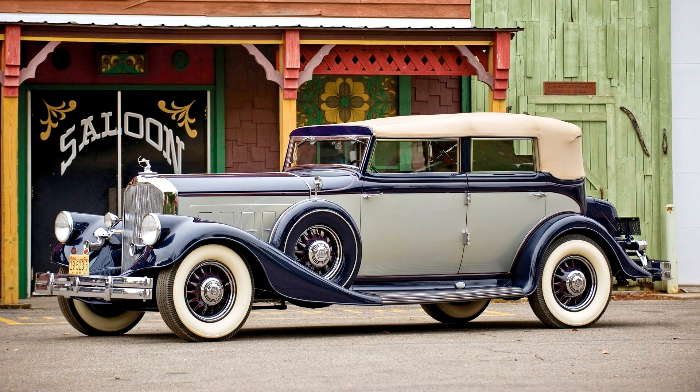Pierce Arrow 12 Convertible Sedan, 1242, 1933.